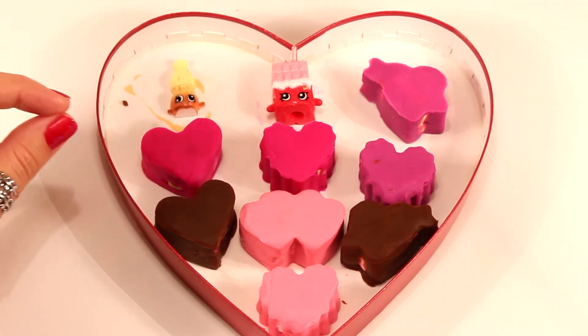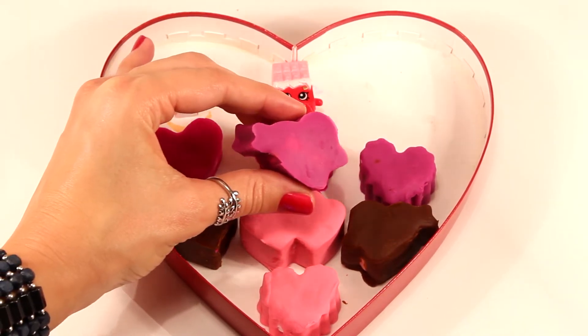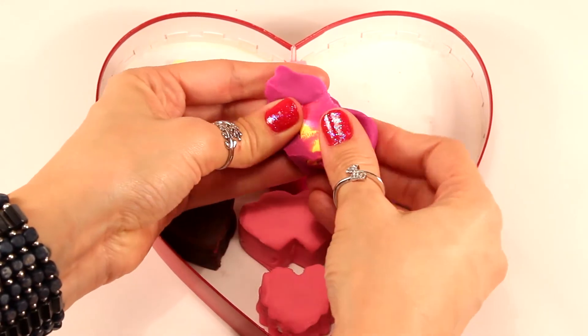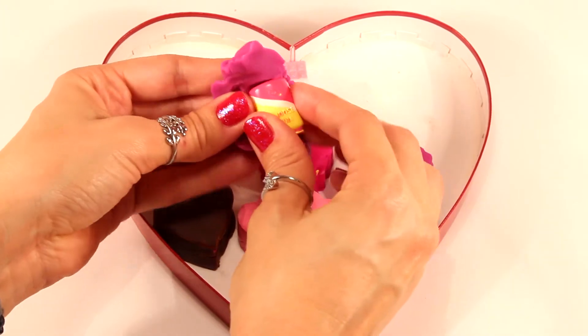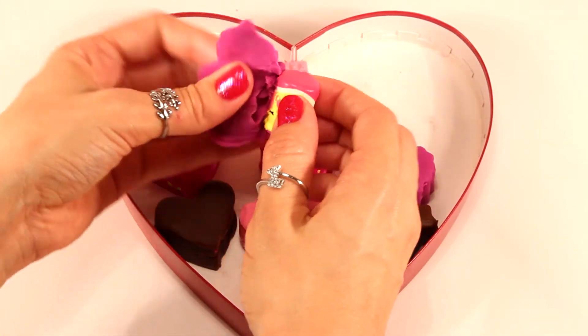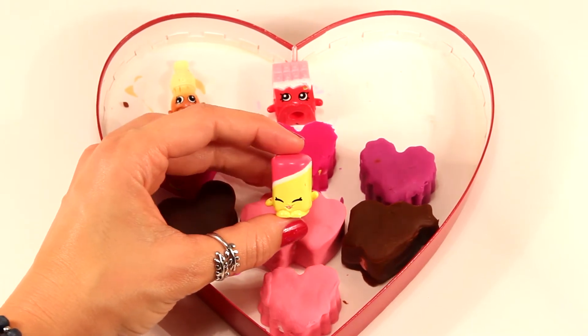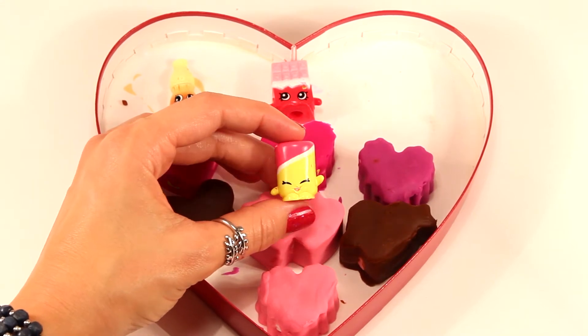Let's go with the next one. We'll go with this one — it's a heart with an arrow through it. I think I know who this one is. Do you guys know? And here she is. This is Marshmallow Twirl, and she's a season 4 Shopkin from the candy collection.